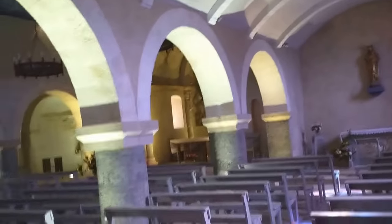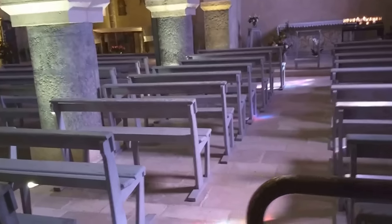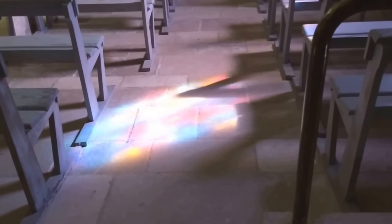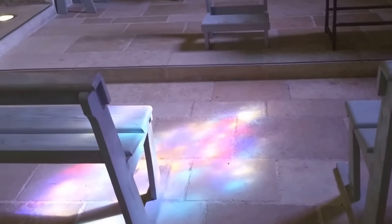Every church has an atmosphere, and this has the most lovely atmosphere. There are some magnificent reflections of the sun — these weren't here a couple of minutes ago. The sun's come out. Glorious reflections of the stained glass windows.